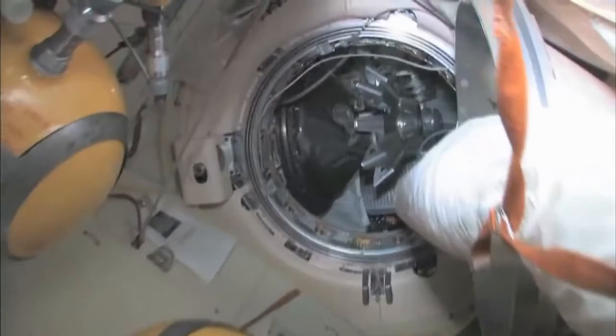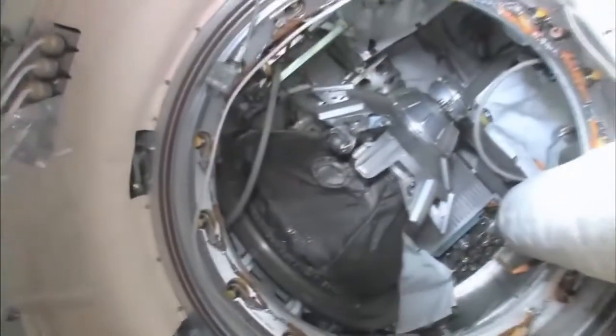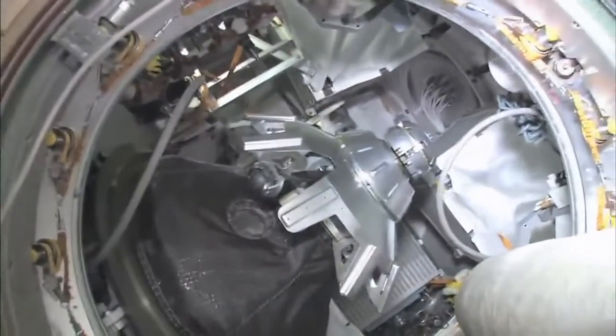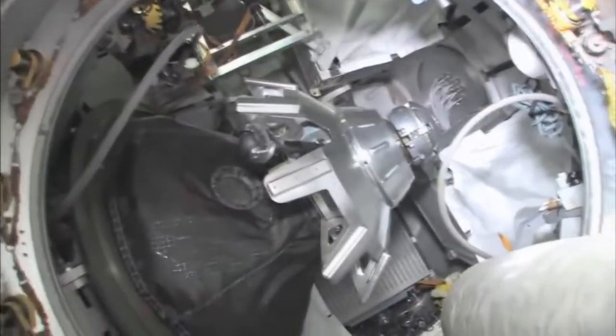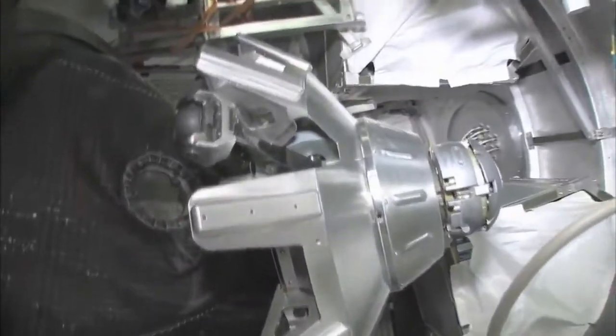Continuing on down through here is our Progress cargo vehicle. The Progress is a cargo ship — unmanned, uncrewed, nobody driving — and has the same kind of docking compartment. It's very much based on the Soyuz design, except it doesn't have any reentry capability.